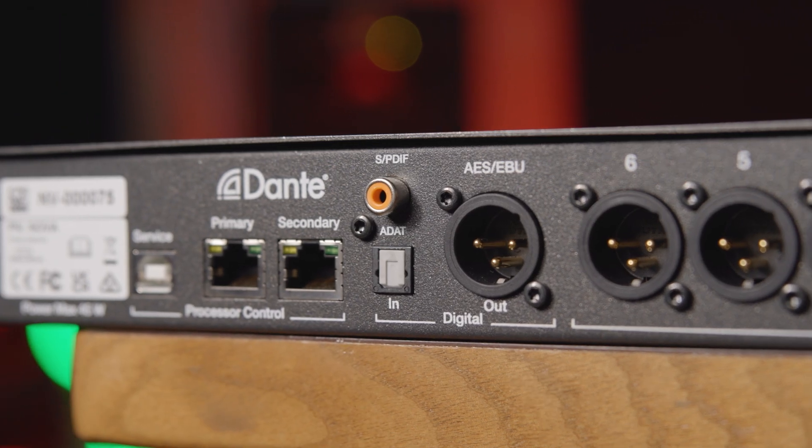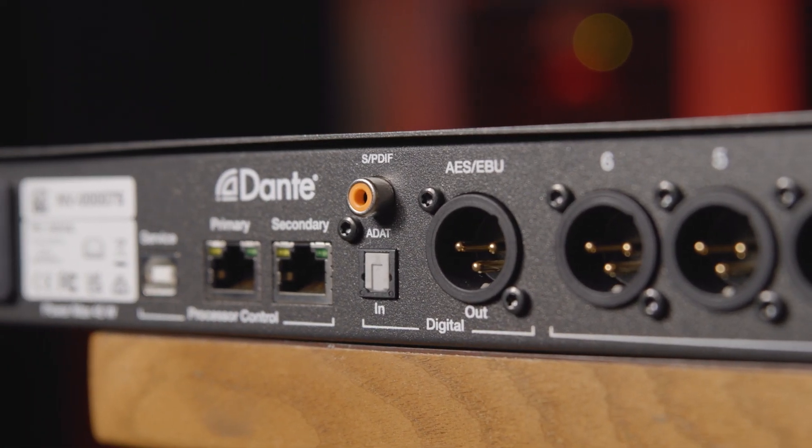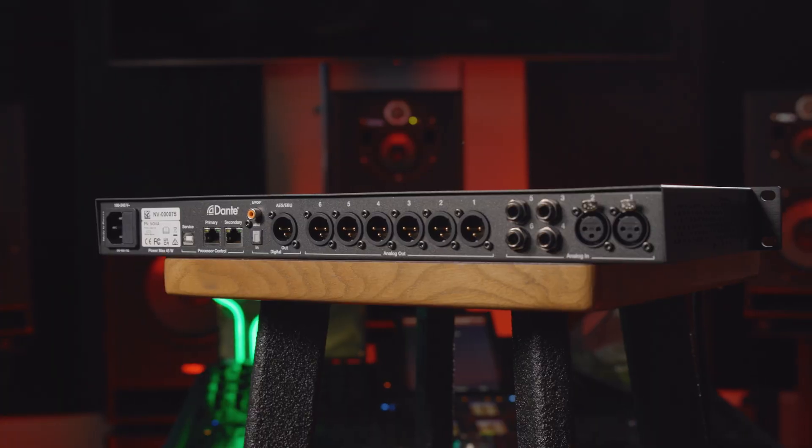For digital I/O, there is one ADAT SPDIF optical input, one SPDIF coaxial input, one AES-3 XLR stereo output, and two Ethernet ports that give you 8 in and 8 out Dante connectivity.